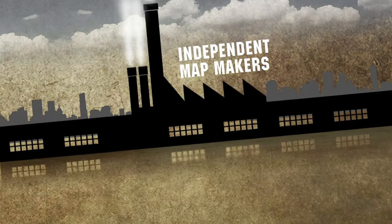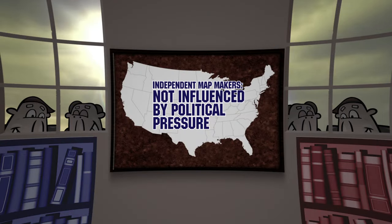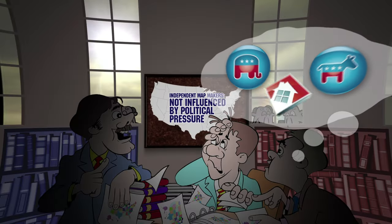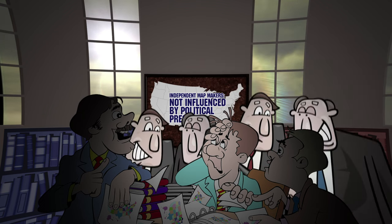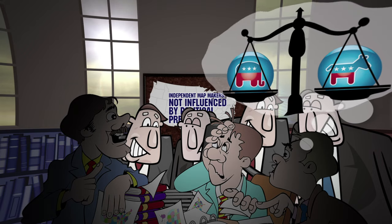So what's the solution? A handful of states employ independent commissions to make their maps. These folks cannot take things like party affiliation or lawmakers' homes into account. Others leave politicians in the mix, but try to limit their wheeling and dealing by creating an evenly balanced bipartisan commission.